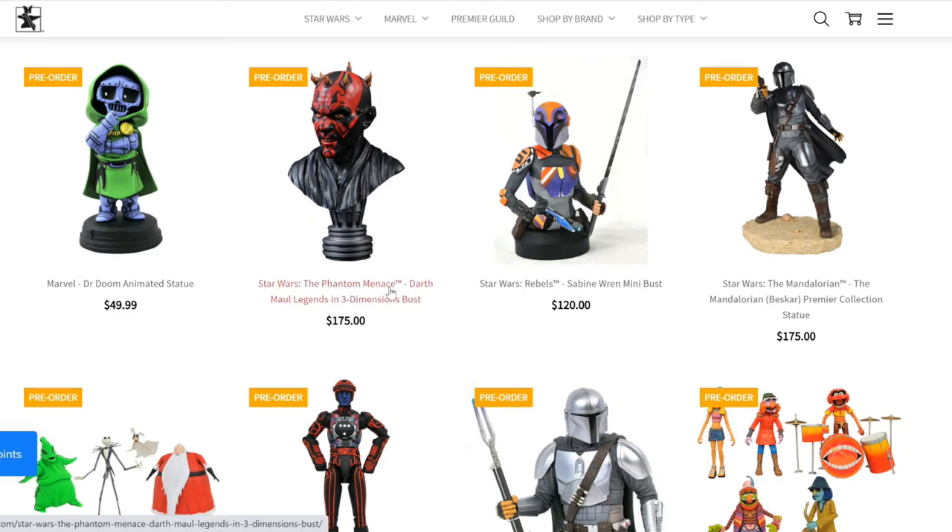We have the Phantom Menace Darth Maul Legends and 3D Dimensions bust — this is a half scale. Very nice. It's $175, which is very affordable for the scale. If you compare this to Sideshow, definitely it's good.